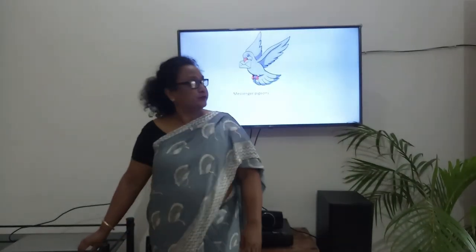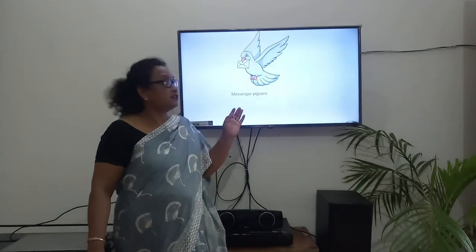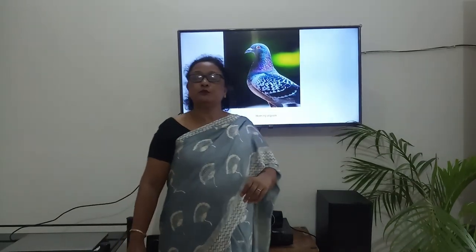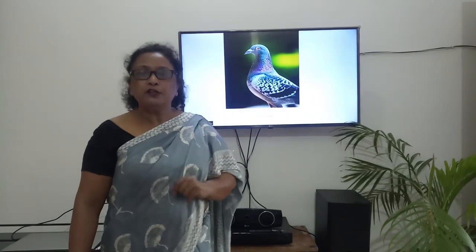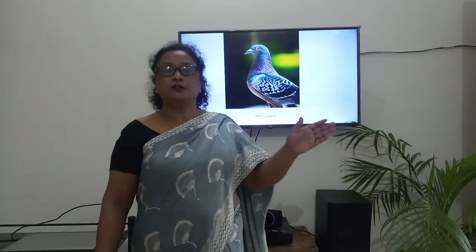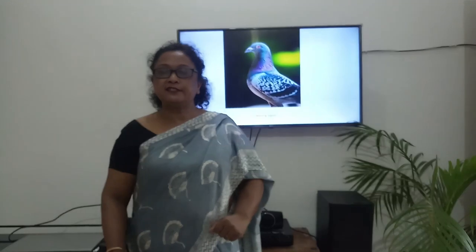Children, gone are the times when we had to wait for days, sometimes months for letters. As you can see in this picture, we have a homing pigeon. Homing pigeons were known to fly back home in only one direction, and therefore they were used to carry messages. To send a message, you had to first send these pigeons to the person, and whenever they felt the need to send an urgent message, they would tie up the message, attach it and let it go. These pigeons would fly great distances and come home bringing the message.